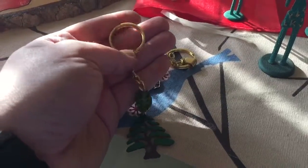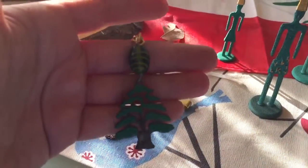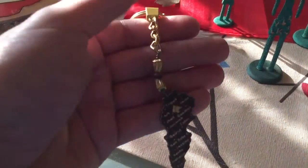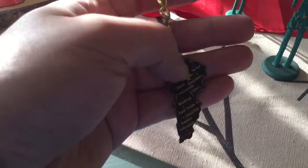I also have these key holders — really beautiful, with golden hardware. I really like this one with the cedar tree, and the other one is with the map of the country of Lebanon.